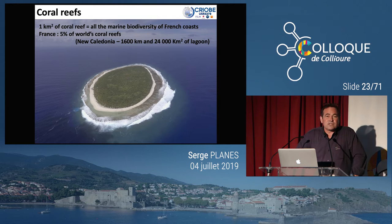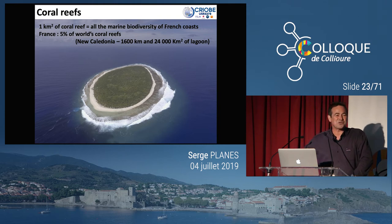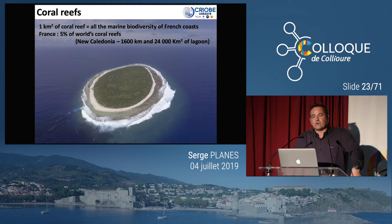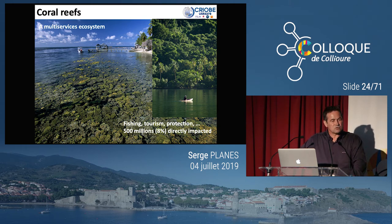La France représente 5% des récifs coralliens mondiaux — en Nouvelle-Calédonie, Polynésie française, Wallis et Futuna, la Réunion, les îles éparses dans le canal du Mozambique, et les îles dans la Caraïbe : Guadeloupe, Martinique et quelques autres. Ce n'est pas négligeable : des récifs coralliens dans les trois grandes régions océaniques — Atlantique, Pacifique et Indien. La plupart des autres récifs coralliens, soit 75% environ, se trouvent dans des pays émergents ou en développement, où les politiques de conservation sont beaucoup plus difficiles à mettre en place.